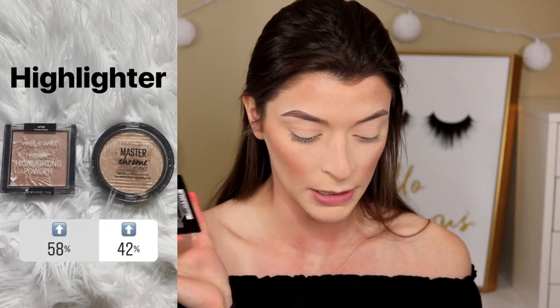Before highlighter, I'm going to spray my face with the Smashbox Primer Water — you can use any spray in your collection, like the Mario Badescu one or MAC Fix Plus. I like to spray it to get rid of excess powder so the highlighter sticks better. For highlighter, it was between the Wet n Wild highlighting powder in Precious Petals and the Maybelline Master Chrome, and the Wet n Wild won by 58 percent. You can wear it subtly or bring it to a really intense level, which I love.